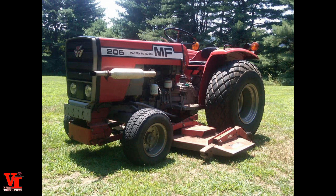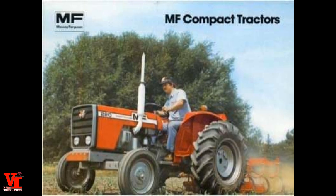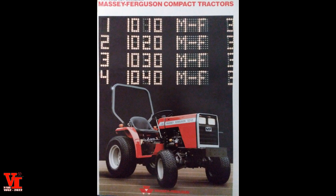The first generation was the 200 Series, sold from 1978 to 1984. They comprised three models: the 205, which was a 20 engine horsepower, 1.1 liter two-cylinder Toyosha engine; the 210 at 25 engine horsepower with a 1.3 liter two-cylinder Toyosha engine; and the 220 at 28 engine horsepower with a 1.5 liter two-cylinder Toyosha engine. These were all manufactured by Toyosha of Japan and were all gear models. Here we've got some pictures of representative stock of them — they look like the Massey's of old.